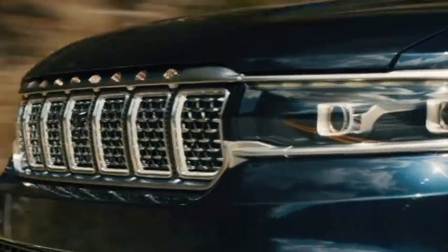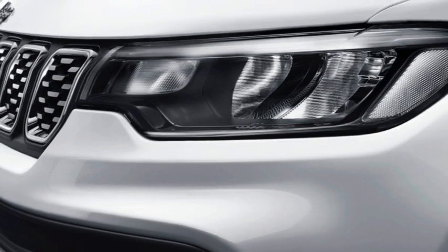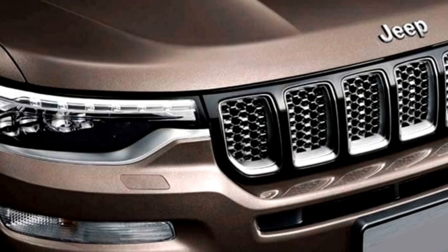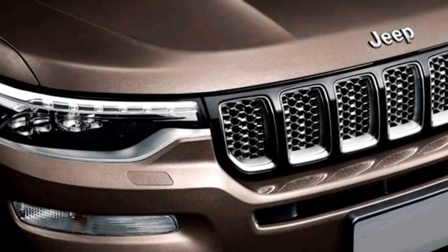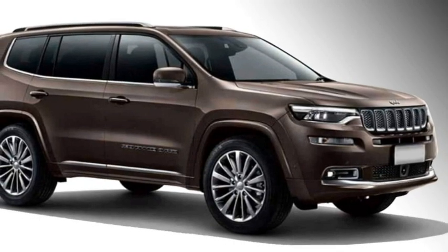In terms of exterior design, the new Grand Commander gets sleek LED headlights with rear wheels, Jeep's signature seven-slot grille with chrome inserts, repositioned fog lamps setup, sleek black air inlet, and an updated chrome-inserted front bumper.